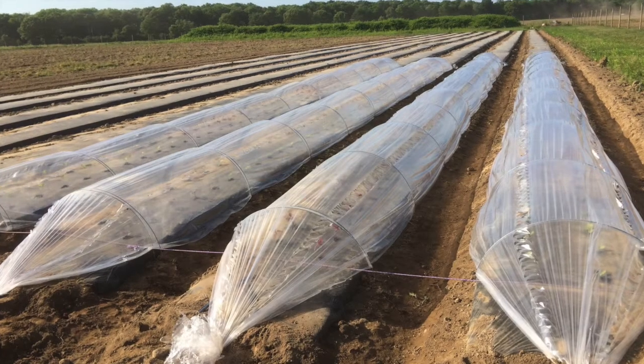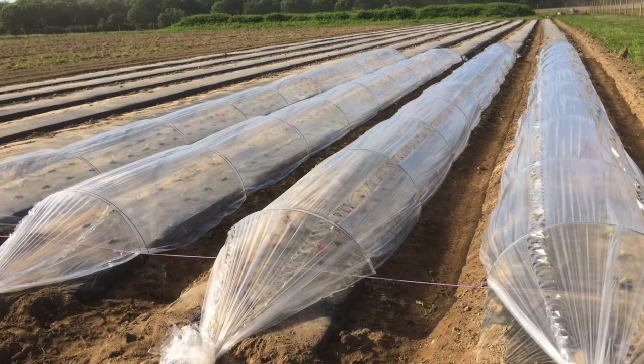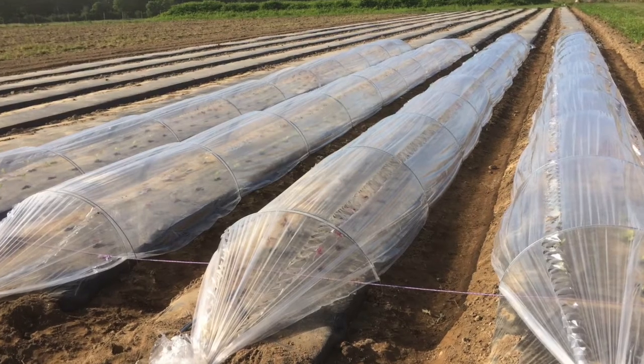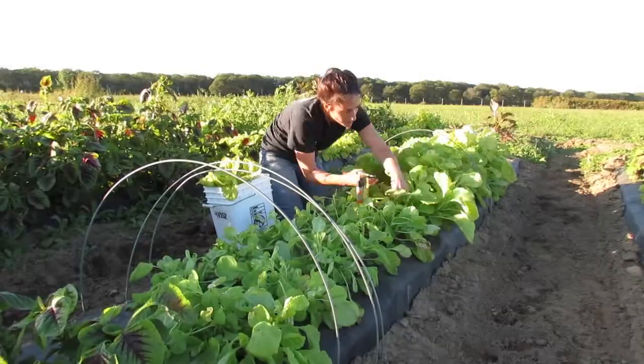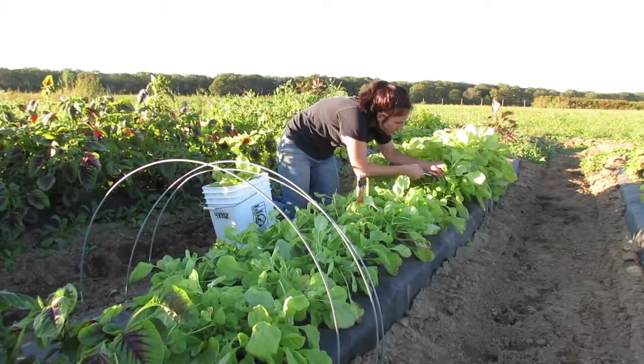Amaranth is a C4 photosynthesizing plant, so it likes high heat. In the variety trials we used low tunnels like these to maximize heat. We grew 10 varieties and recorded yield and biomass leaf-to-stem ratios for each throughout the 2016 season.